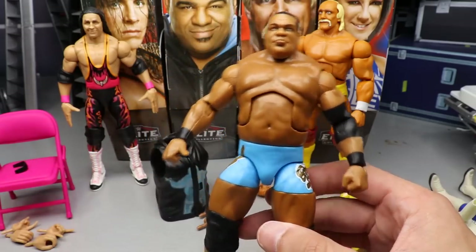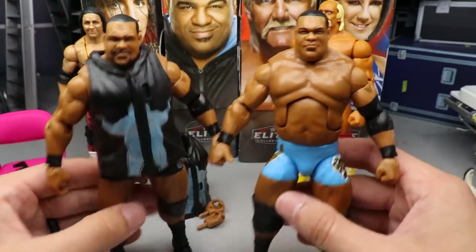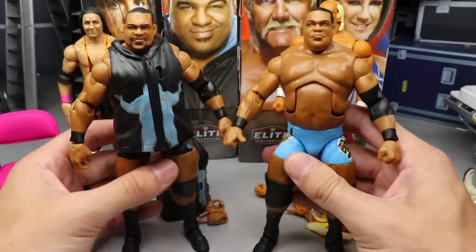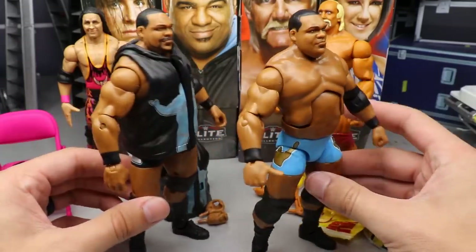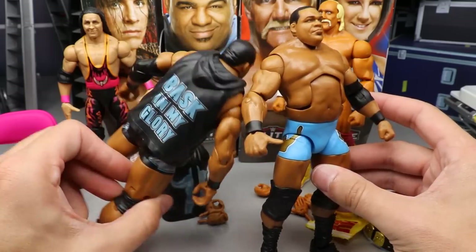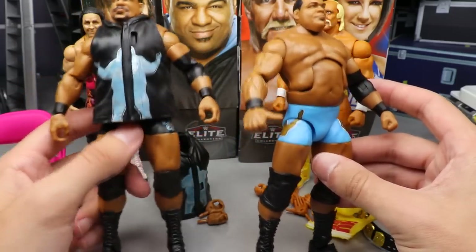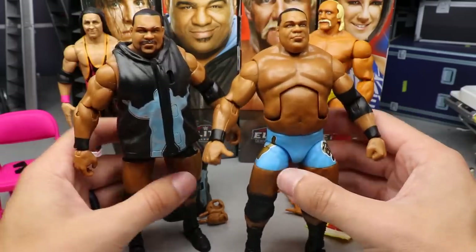It is a repaint but I really like these tights — this is a very nice gear. Comparing the Elite 82 Keith Lee side by side, I'm now noticing they pretty much come with the exact same entrance jacket. There's your Keith Lee figure comparison.